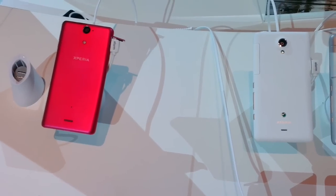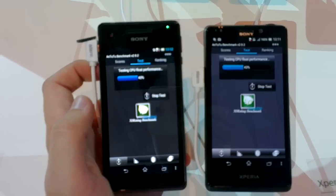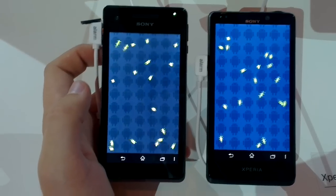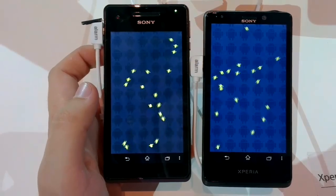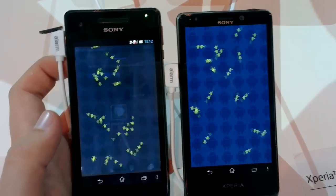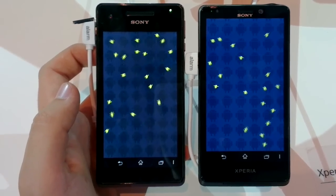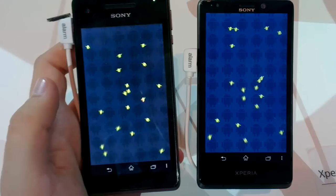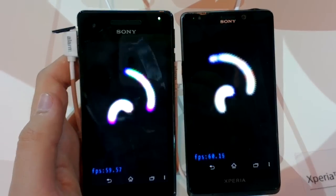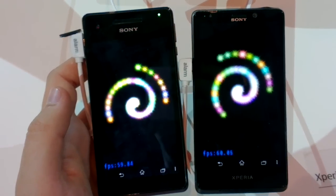The T is on the right, the V is on the left, and here's the benchmark running. You can see the display difference — 4.3 inch is significantly smaller than 4.6, although the physical size of the devices is nearly the same. The Xperia V on the left also has 4G LTE and is waterproof, so you can take it swimming or in the shower.